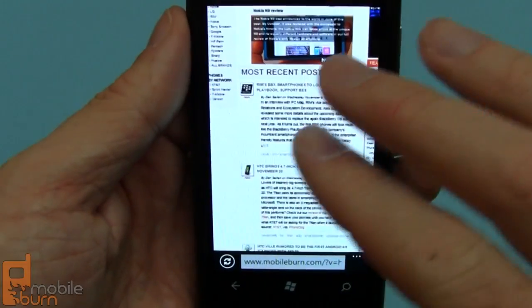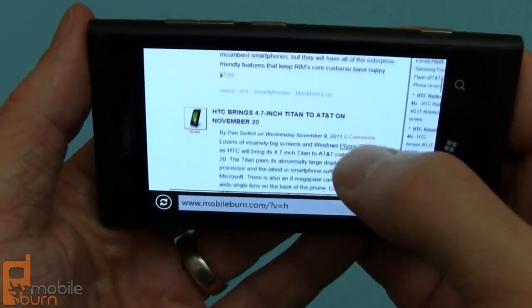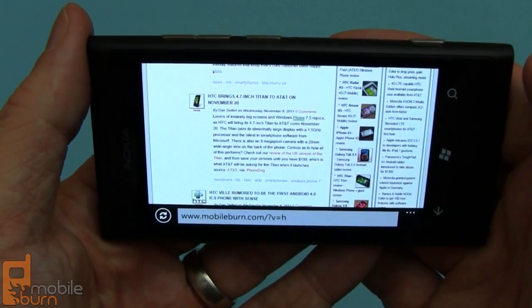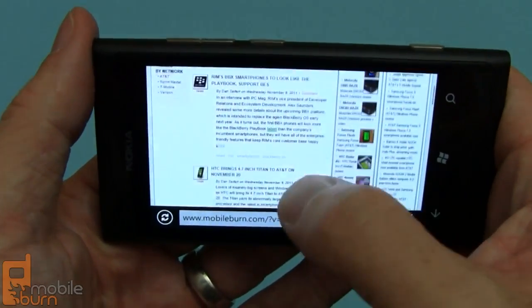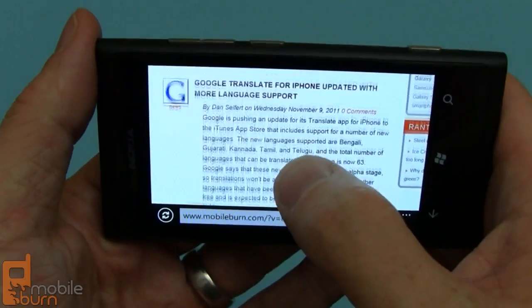Pretty fast on the zooming and scrolling — nice and smooth. Quite impressive overall, although without having the WebKit extensions that are used in a lot of high-end mobile sites you'll miss out occasionally. But still quite a nice browser, and I've not seen it work better than this on any other Windows Phone device.